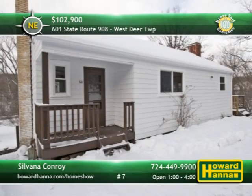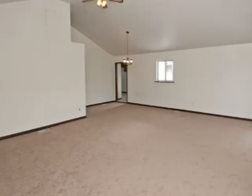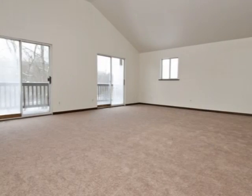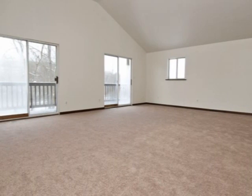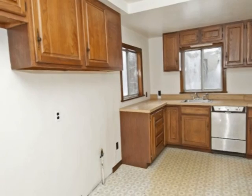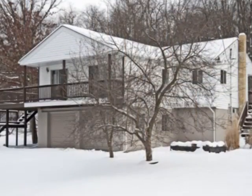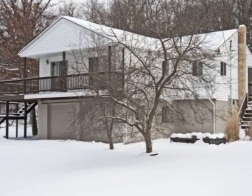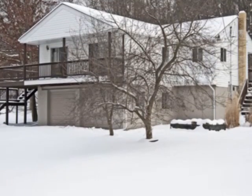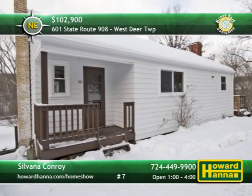Surrounded by wooded views, this three-bedroom ranch is located on more than an acre in West Deer Township. A cathedral ceiling towers above the home's wide-open central living space. Two sliding glass doors lead out to a wraparound deck and its pristine surroundings. A 100% money-back guarantee will protect the value of your investment. The grounds are also home to an expansive lower-level rear-entry garage with room for four vehicles, perfect for automotive enthusiasts, and a fresh fish pond. To learn more, meet with Sylvana Conroy between 1 and 4 this afternoon.